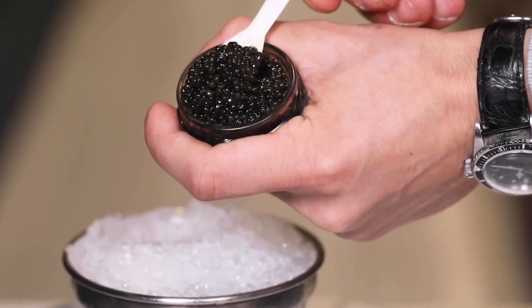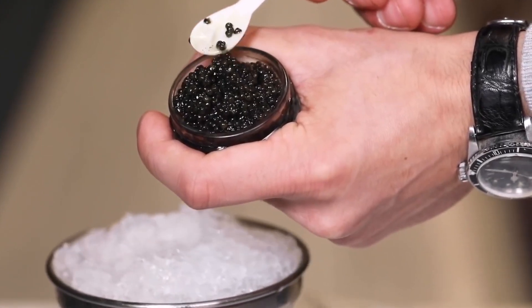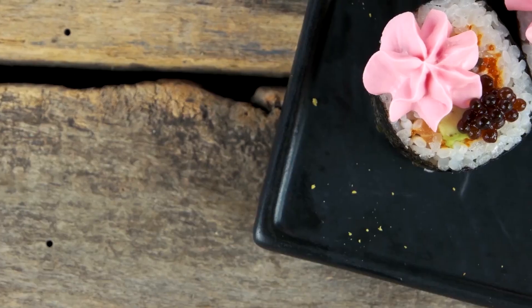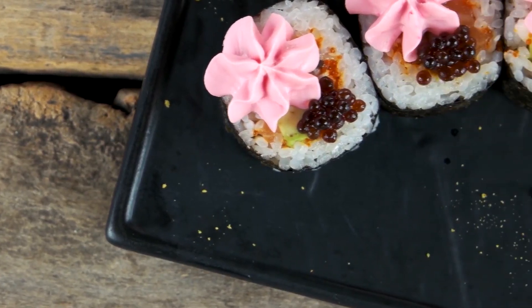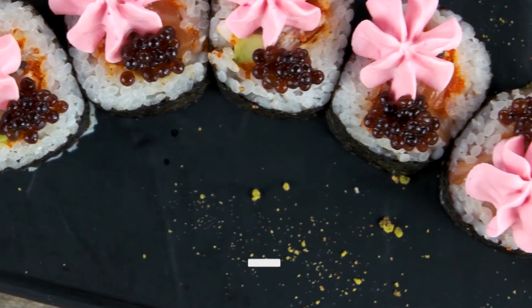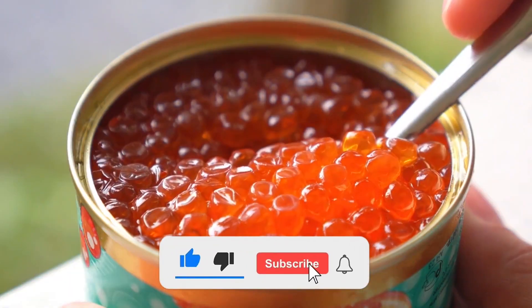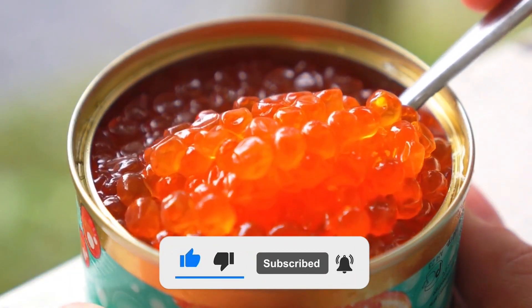And that's how the world's most expensive caviar is made, from the careful breeding of sturgeon to the precise packaging that preserves its luxurious quality. What's your favorite caviar variety? Let us know in the comments below! If you enjoyed this video, don't forget to hit subscribe so you won't miss out on more behind-the-scenes looks at how the finest luxury foods are made.